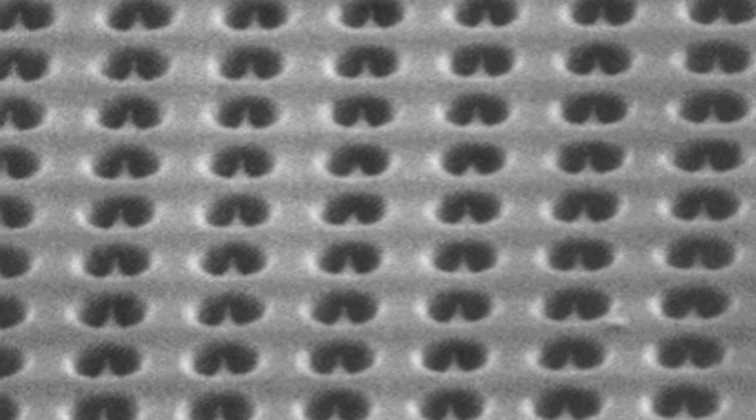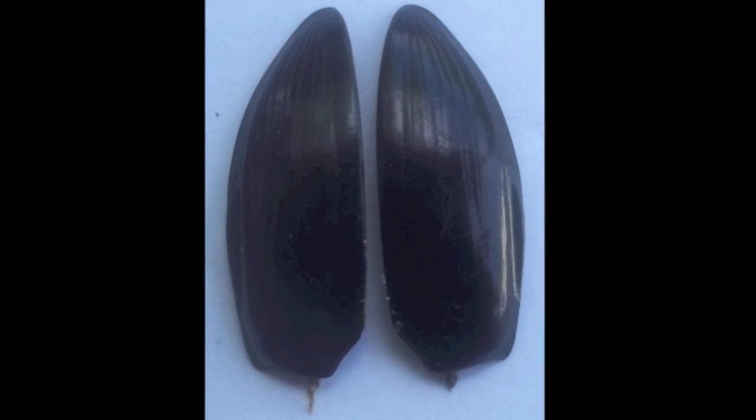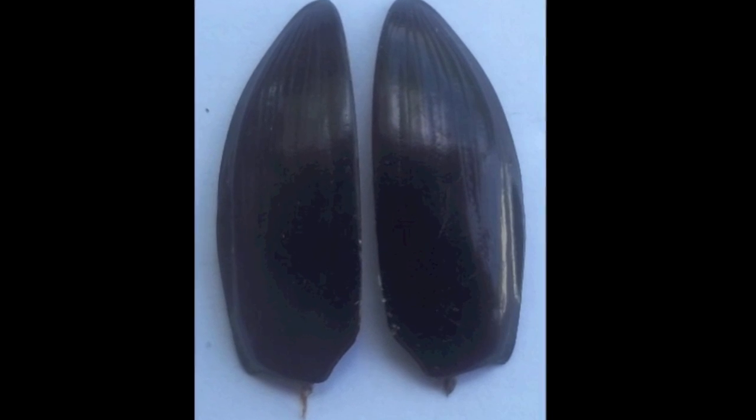Beetles have two wings. The top wing is called a wing cover. What the beetle does is lift this wing cover up and then flip out its lower or inner wings. The wing cover protects the inner wings, but when it gets excited or something, it flips these other wings out and flaps them, and this beetle goes gyrating around. They can't fly very well, but they sure levitate great.